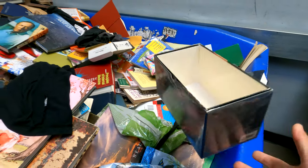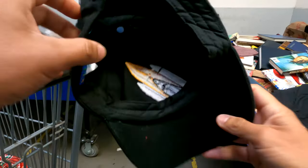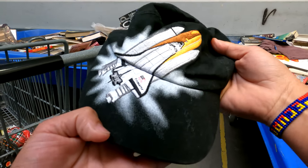Here's a cool hat though — a kids' hat, the Endeavor Space Shuttle, California Science Center. Looks newer but it's still cool. I'll grab that.